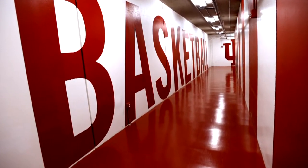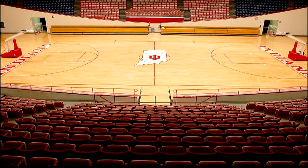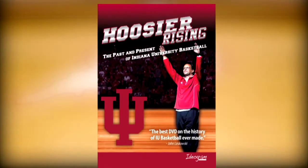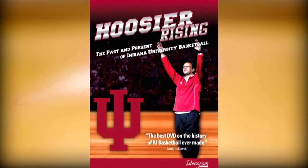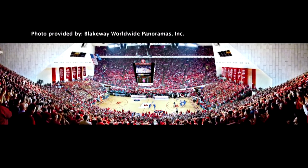Trace the path of Coach Crean and the Indiana Hoosiers to McCracken Court. Once there, you can take your best shot — a free throw, layup, or three-pointer — and we'll capture you in action. We'll also include a disc of Hoosier Rising, complete with bonus footage, as well as a beautiful panoramic print of Assembly Hall, suitable for framing.